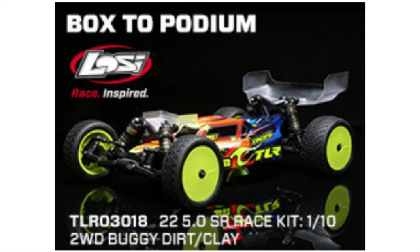Another from Team Losi: the Team Losi Racing 22 5.0 SR Buggy Kit for dirt and clay surfaces. Weighing under 1,500 grams, it is the class leader for popular stock buggy classes.